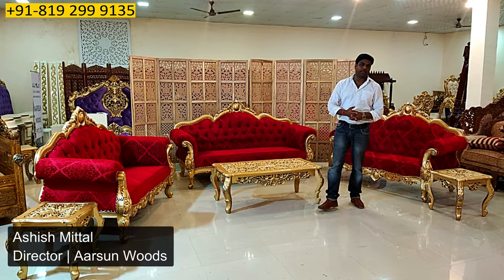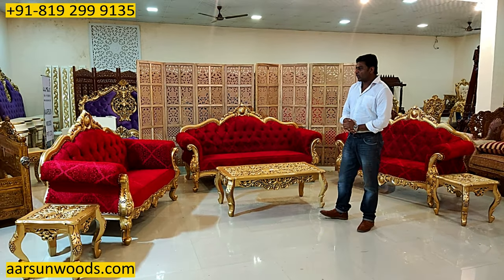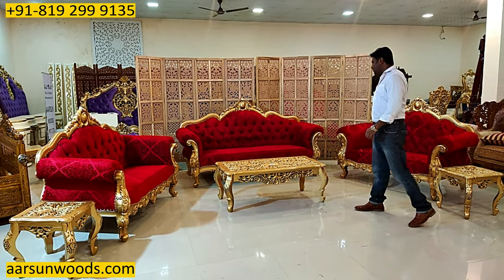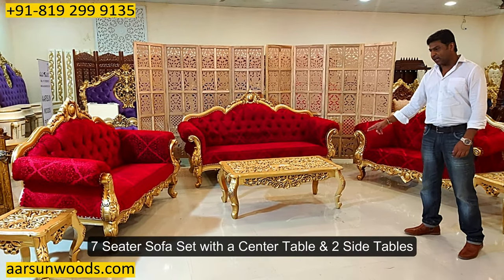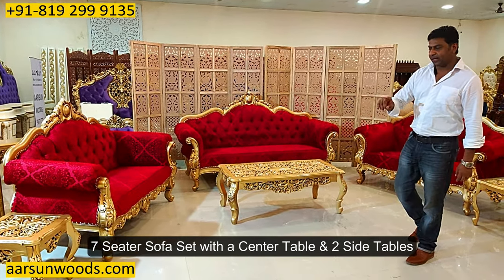Namaskar, Ashish Mittal again from Aarsan. Friends, today I have a seven-seater sofa set for you, a 3-2-2 with a center table and two side tables.